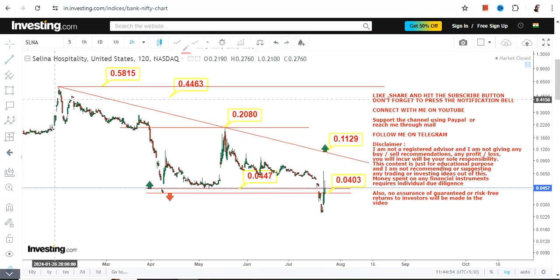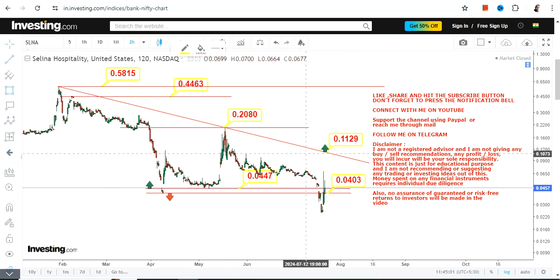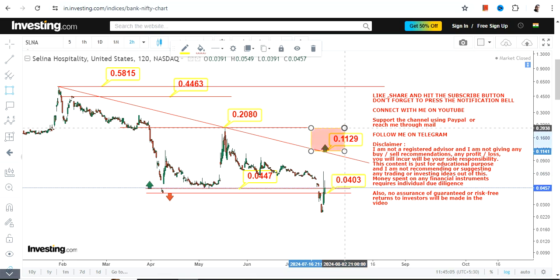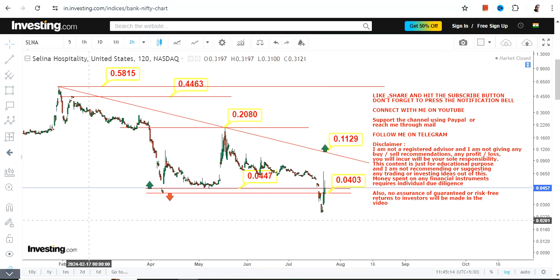Each and every level is individual and you need to act accordingly. For the time being, just focus on this part only. After 0.11, you can go for 0.20, and only after 0.20 can you go for the extension which may push the stock in between 0.44 and 0.58. This is the end of the video, thanks for watching.